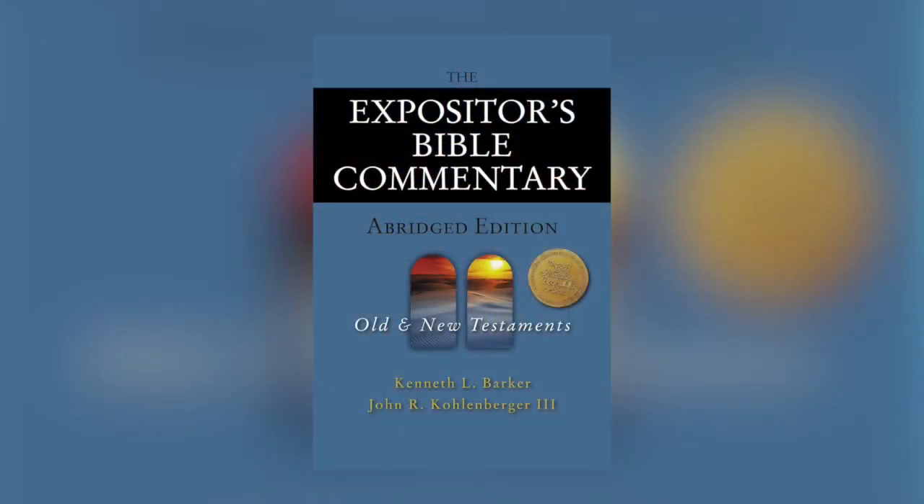If you can only own one Bible commentary set, it's got to be the Expositor's Bible Commentary set. This is an incredible set that spans the Old Testament and the New Testament. There are a lot of different volumes, and it's good to just invest in the entire thing. I love this commentary set because it's to the point, and yet there's so much depth. Whenever I start studying a passage, I always begin with this commentary set, and it helps me understand those parts of the text that maybe I don't initially see.